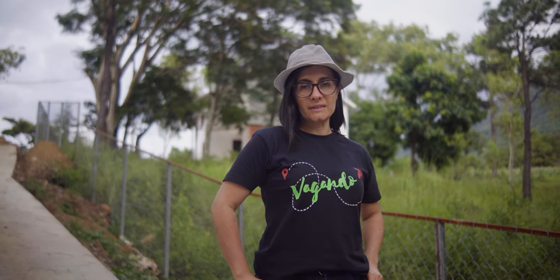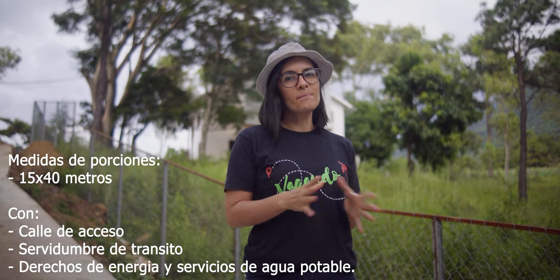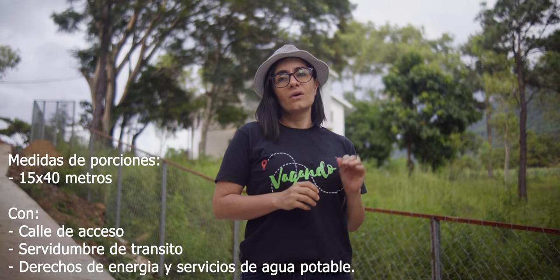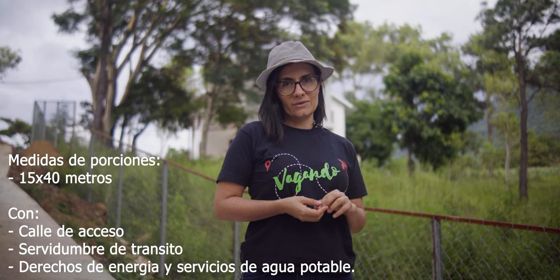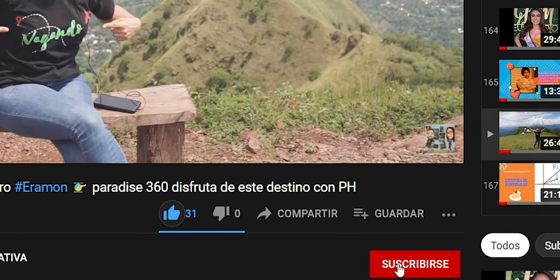Continuando con la urbanización y bienes raíces de este segmento de PH, estamos también en otra fase, siempre en San Ignacio, en donde ustedes pueden encontrar lotes en medidas de 15 por 40 metros. Es parte de lo que usted puede hacer acá en esta urbanización — recuerden que están todas con sus respectivos servicios y accesos. Para más información, llame al 7740-0540. Es una de las mejores inversiones que usted puede hacer en la zona de Chalatenango.